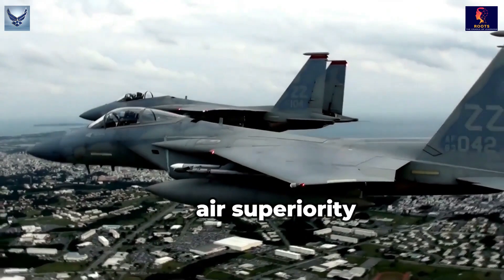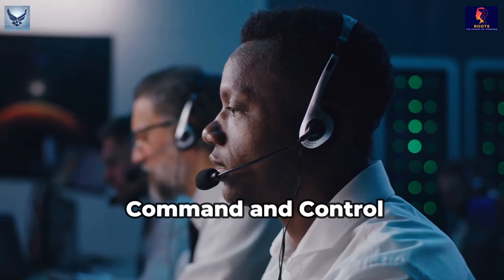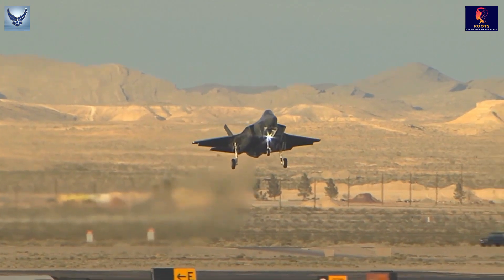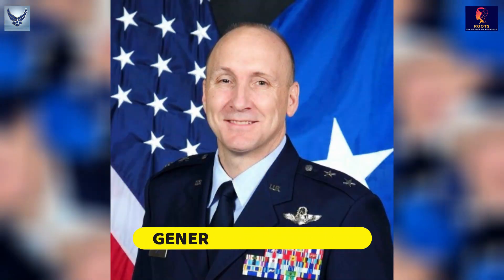Air Superiority, Worldwide Integrated Intelligence, Surveillance and Reconnaissance, Fast Global Mobility, Global Attack, and Command and Control are the United States Air Force's stated key tasks. The highest senior military officer in the Air Force is the Chief of Staff of the Air Force. Currently, General David Alvin is commanding the United States Air Force.